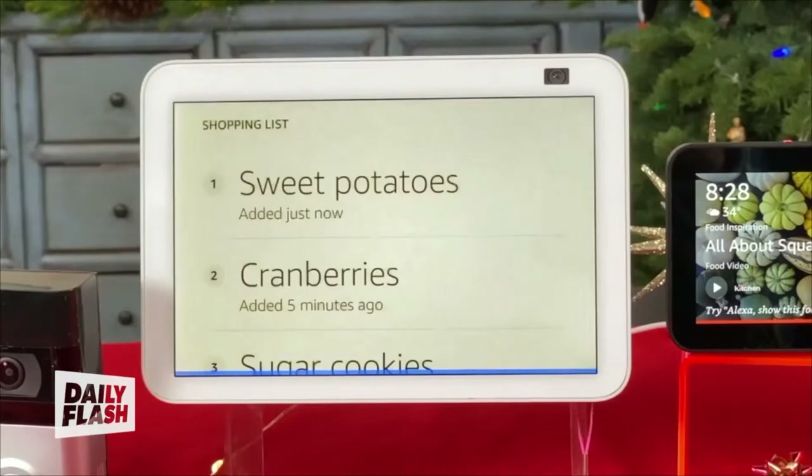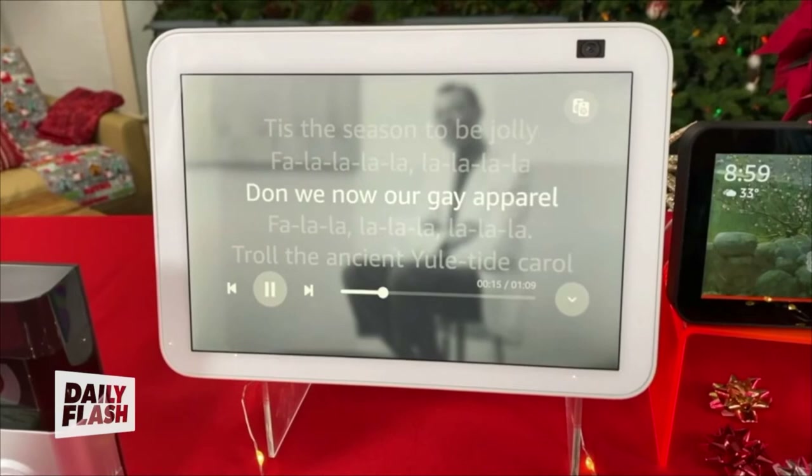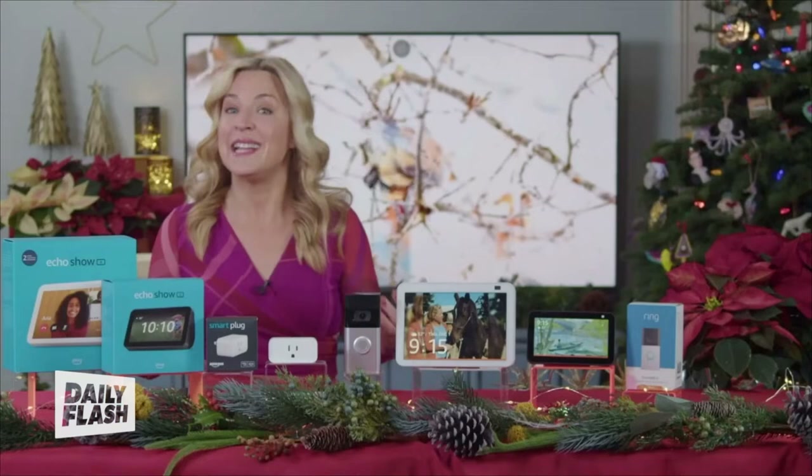The Echo Show can be like your own personal holiday elf, ready to help out whenever you need. Just ask Alexa for holiday recipes, to add items to your shopping list, or to set reminders to buy gifts. And then once your guests arrive, just ask Alexa to put on your favorite holiday playlist via Amazon Music or Spotify. Most people have no idea how much this techie personal assistant alone can take off your plate.